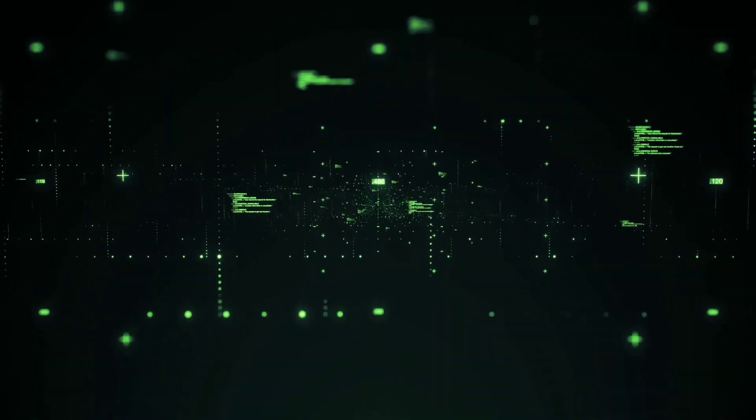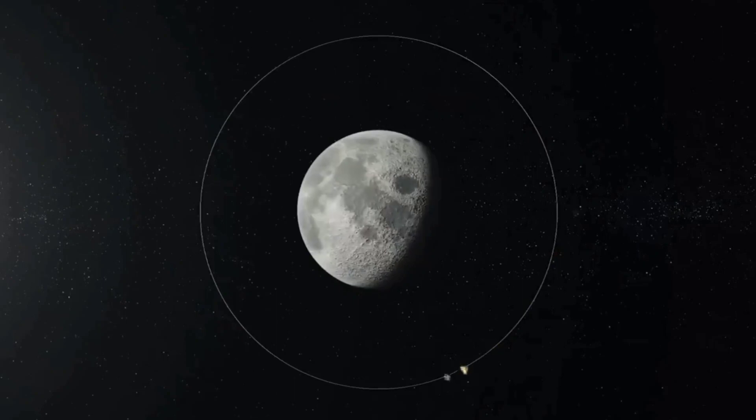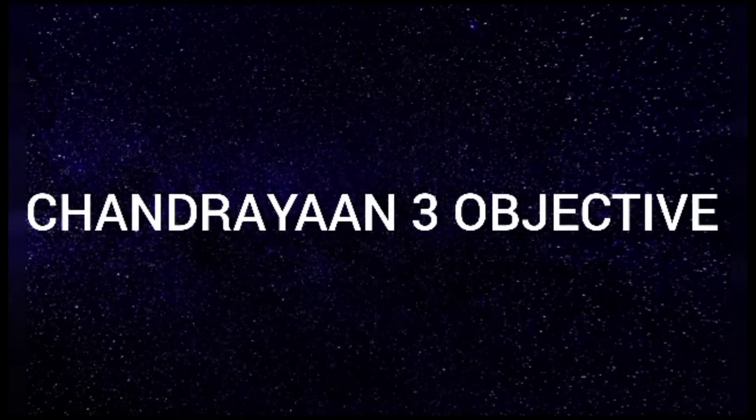the orbiter continues to send valuable data, mapping the moon's surface and studying its composition. Now let's talk about Chandrayaan 3.